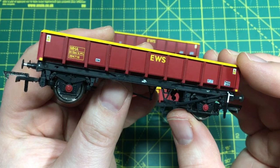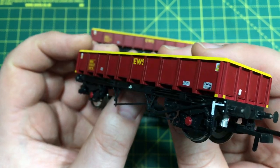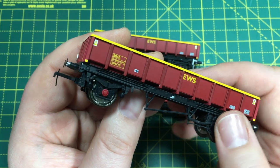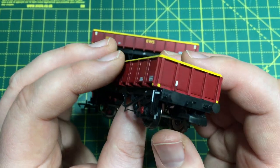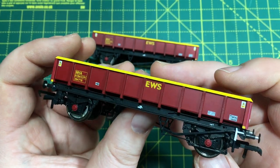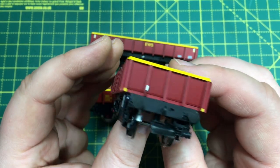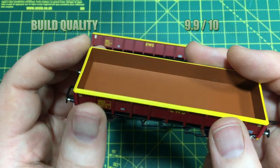So we turn now to the scores. First up is build quality, and pretty much everything you see here is quite robust. The only minor niggle was that when I got them out of the box one of those coupling hooks had come loose and wouldn't clip back in properly — not really a major issue, but I'm going to reflect that a little bit in the score with a 9.9.